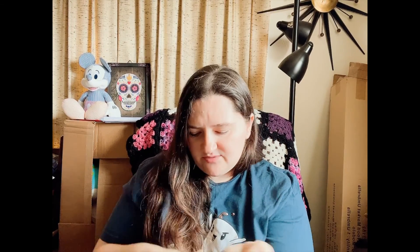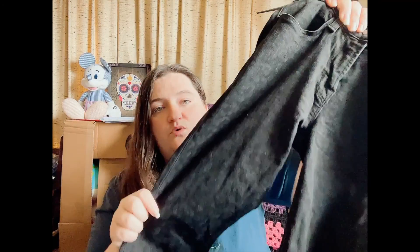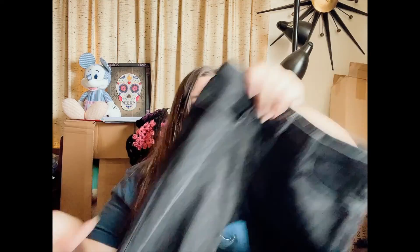Another pair of J Brand jeans — size 25, the Super Skinny black leopard. While they are black, you can kind of see it — they have a leopard print in there, which I really liked. I like something a little bit different in my black jeans, so I'm happy about that.